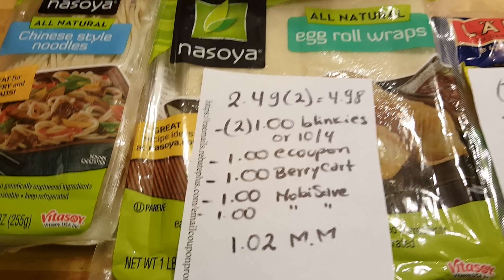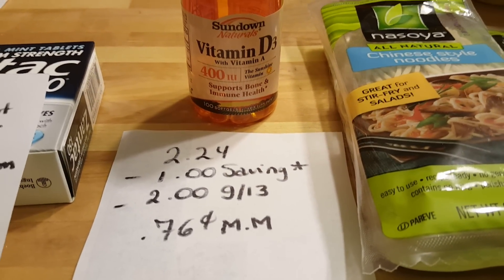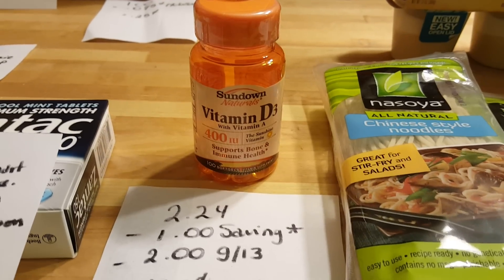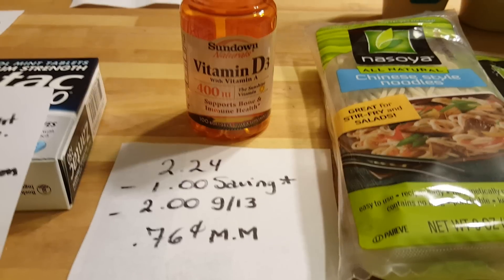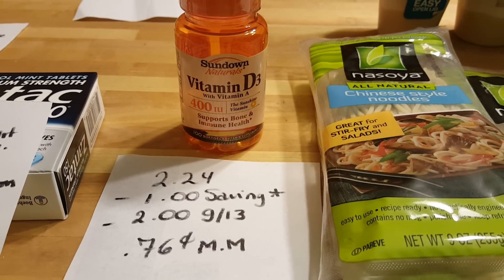Sundown Vitamin D3 is $2.24. There is a $1 Saving Star rebate — I thought I had already done mine a long time ago but I keep seeing it on my app. There is also a $2 coupon that came in the September 13th insert, making this a 76 cent money maker.